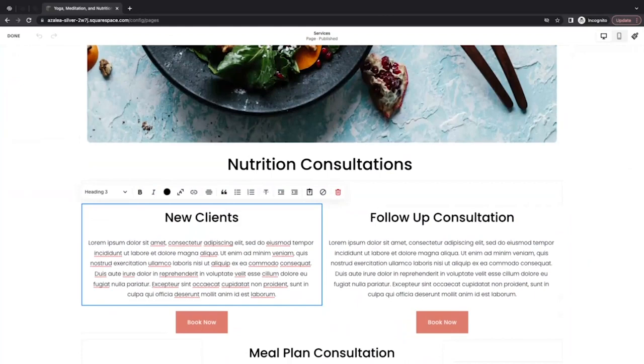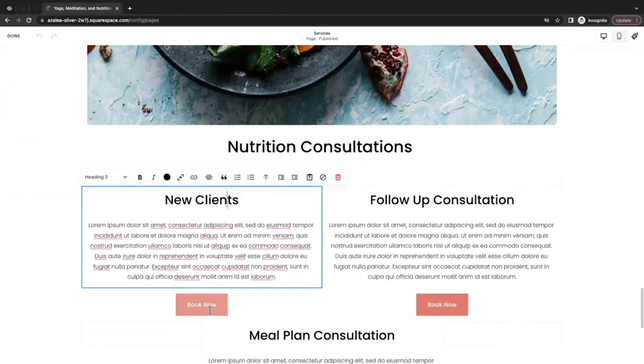In addition to indexing my headings and body text, search engines are going to index calls to action. The term 'call to action' refers to anything on my page that is clickable — that includes text links, buttons, image links, social icons, forms, and newsletter blocks. For example, I want my clients to be able to book a consultation with a nutritionist straight from my services page, so I've added a button block with the words 'Book Now.' That signals to my clients that they can click the button to make an appointment. Button blocks are also great to add to your home page if you want to drive traffic from that page to another page.